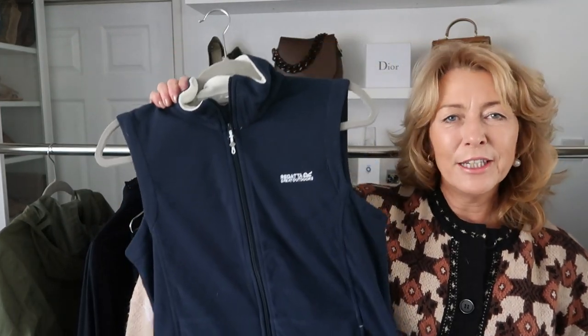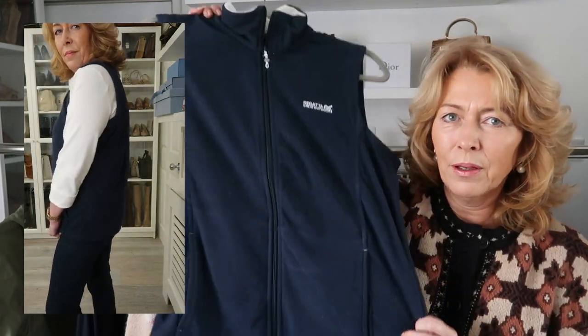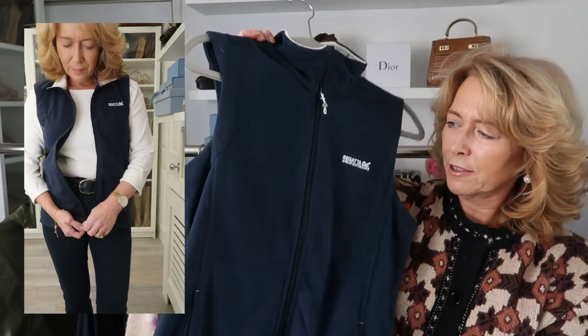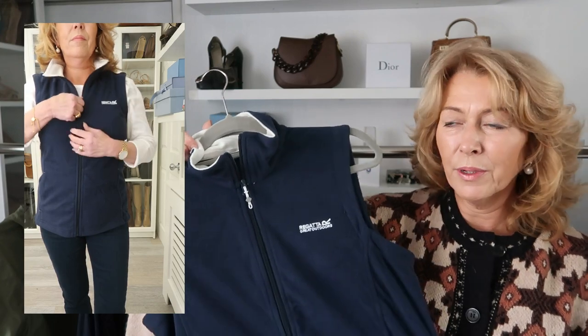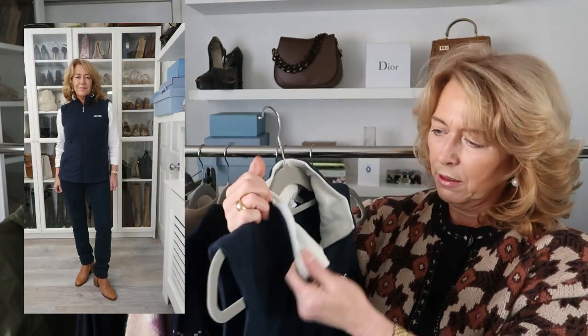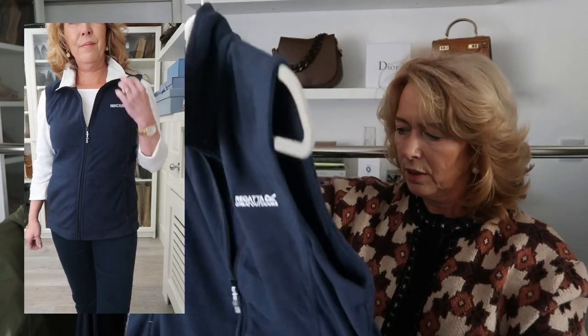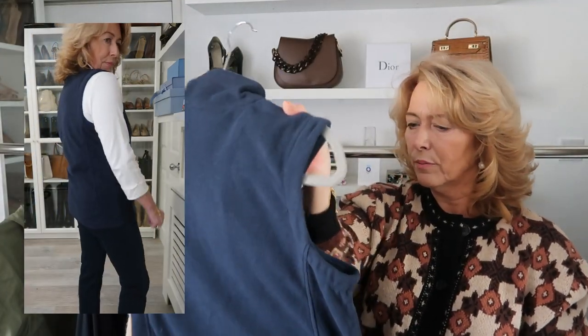The last couple of pieces — Regatta have sent me a gilet. I've tried it on and it's so cozy, light as a feather — I thought what's that going to do, but you can feel the warmth when wearing it. It's going to look lovely with a long-sleeve t-shirt, great for dog walking mornings, but I'll most probably wear this a lot around the house with some denim jeggings. It's got a white collar on the inside. The only thing I wasn't sure about was the logo badge, but it's a lovely cut and feels great in a size 10.